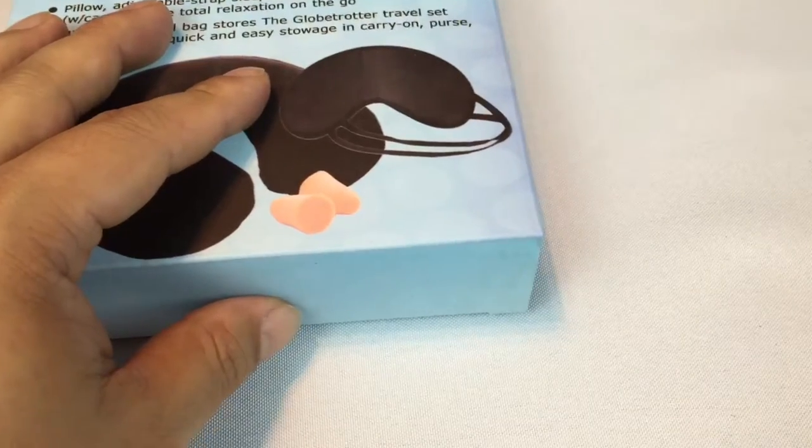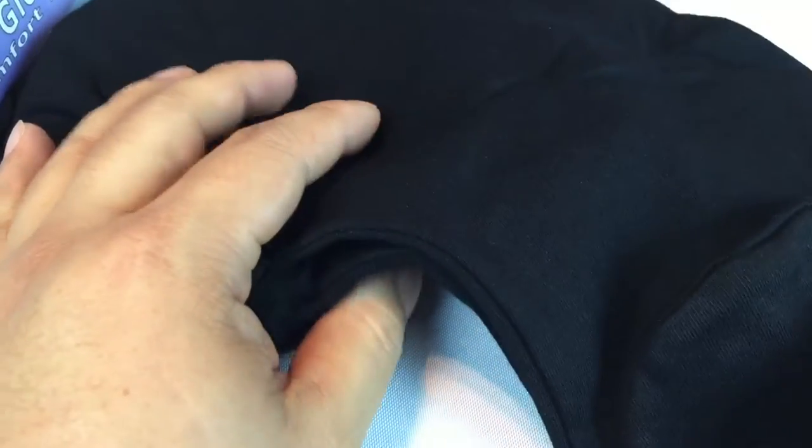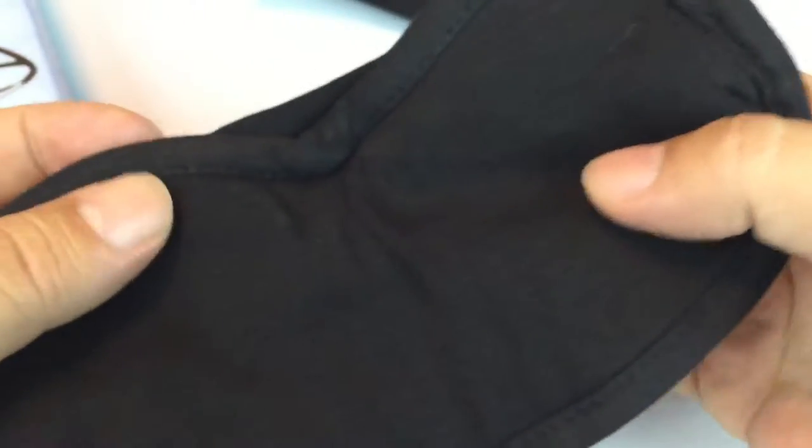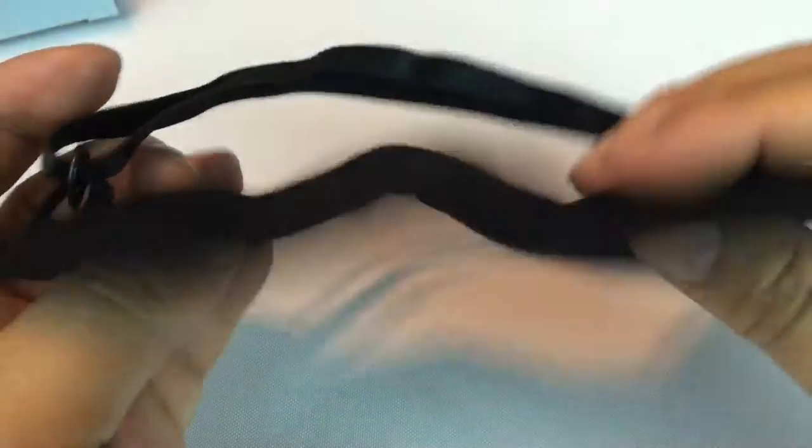You order this thing and it comes in a little microfiber bag — it includes the travel pillow. But let me show you something else first. It really is a Globetrotter comfort travel set because you also get earplugs — two foam earplugs in a hard case — as well as a blindfold, which is soft microfiber.